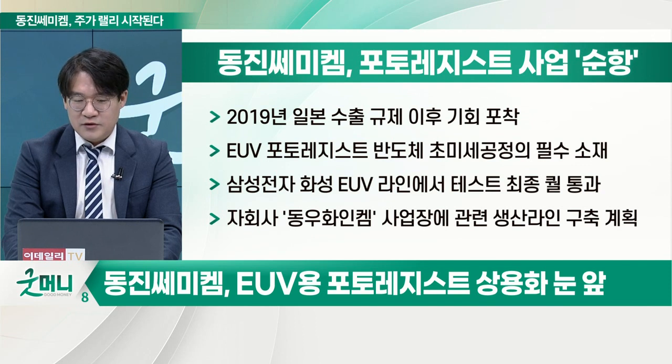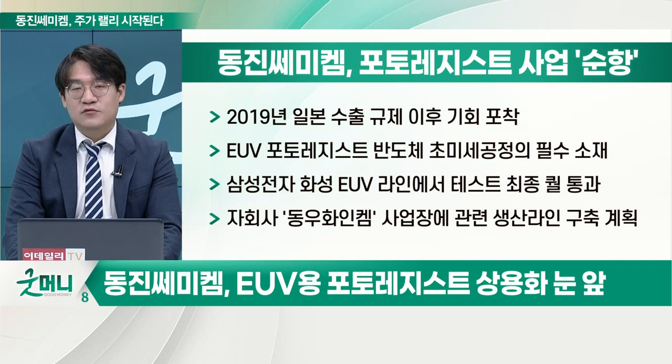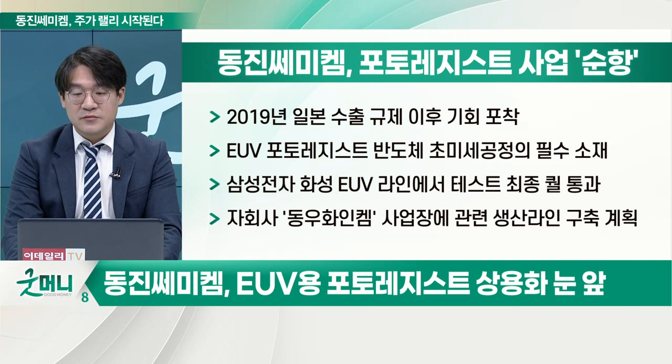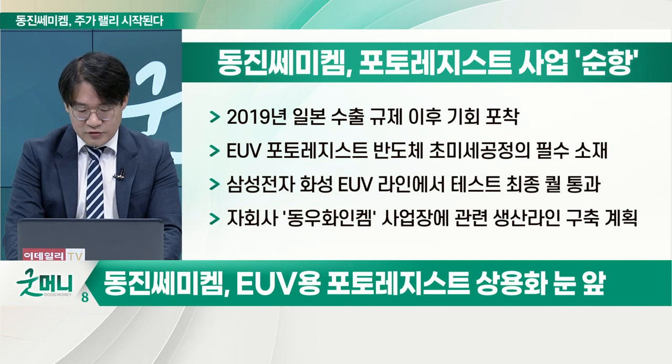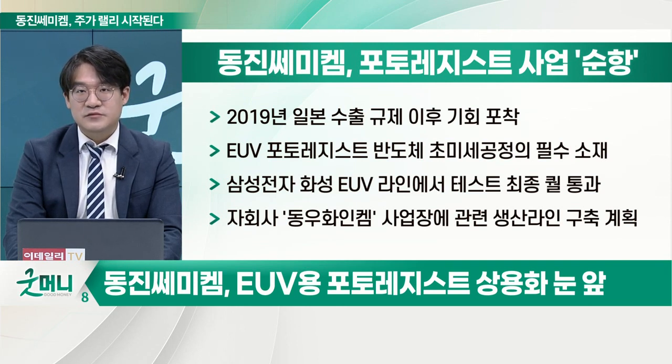여기서도 어려움이 많았죠. ASML 노광기를 들여와서 웨이퍼에 칠해본 다음에 ASML 노광기를 쏴봐야 될 거 아니에요. 근데 ASML 노광기가 한 대가 2천억에서 3천억이라 그거를 들여와서 하기가 어려웠던 거예요. 그래서 벨기에의 반도체 연구소 아이맥(IMEC)의 EUV 장비를 한 달 간격으로 렌트로 빌려다가 실험을 했어요.